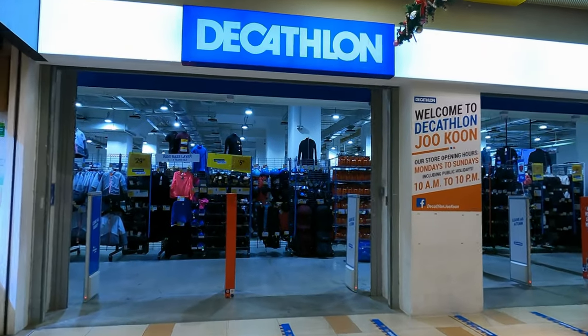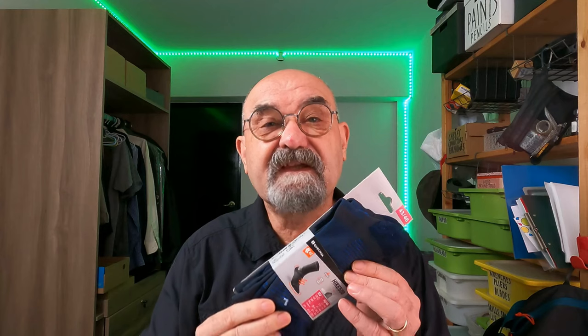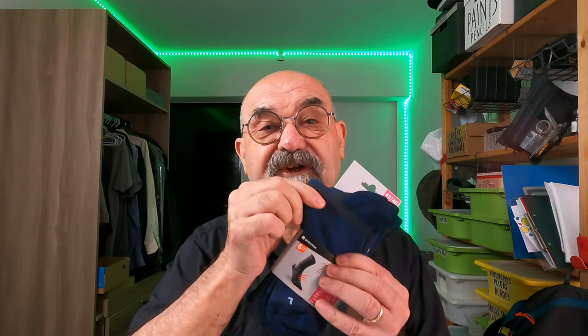These are the Hike 500 socks that I bought from Decathlon. They cost 12 Singapore dollars and 50 cents for two pairs. These socks are made from 100% synthetic material — 95% of it is what we would call nylon and the other 5% is a material called elastane for stretchability.